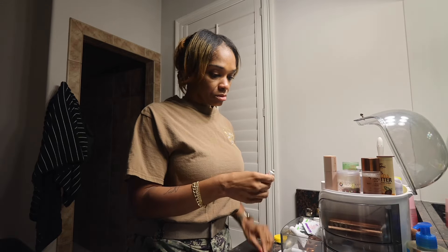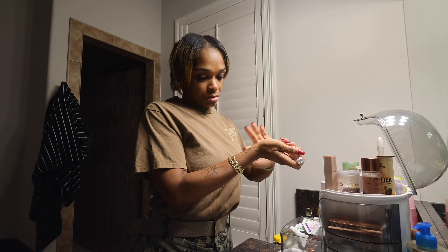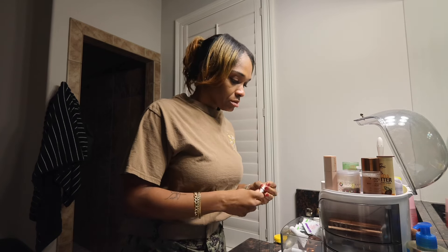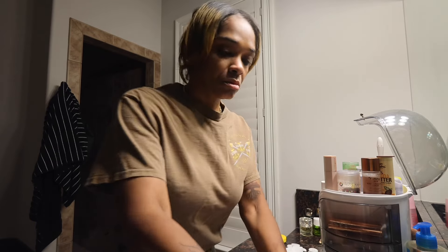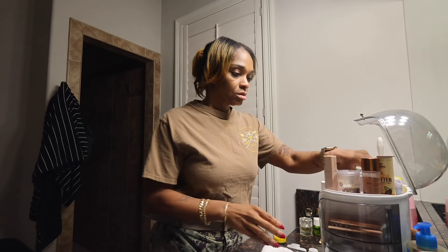Good morning everyone. So this is my first, I think, get ready with me. Right here I'm putting on my cream for my self-diagnosed vitiligo. We're not sure what it is yet, so I was prescribed this cream and I've been using it every morning. I have seen a difference, but it's going to take some time.